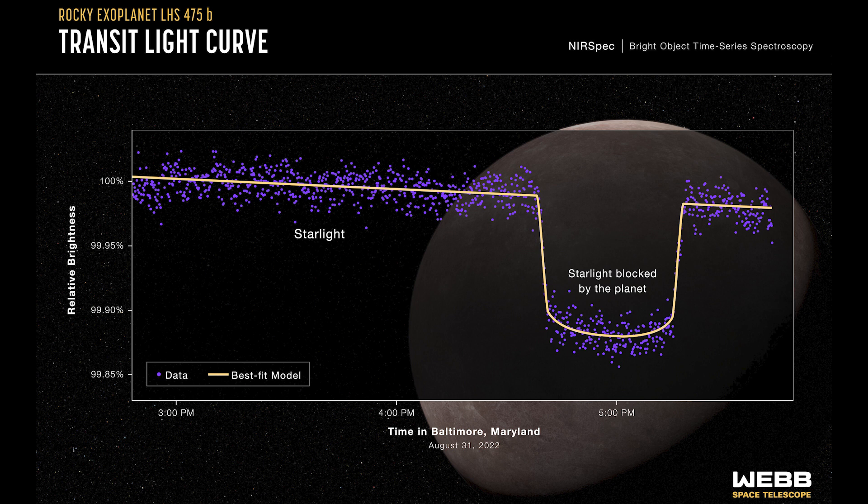It looks like it's just an hour or so, so that's a pretty short amount of time for a planet to transit a star, and that tells us that the planet is very close to its star.